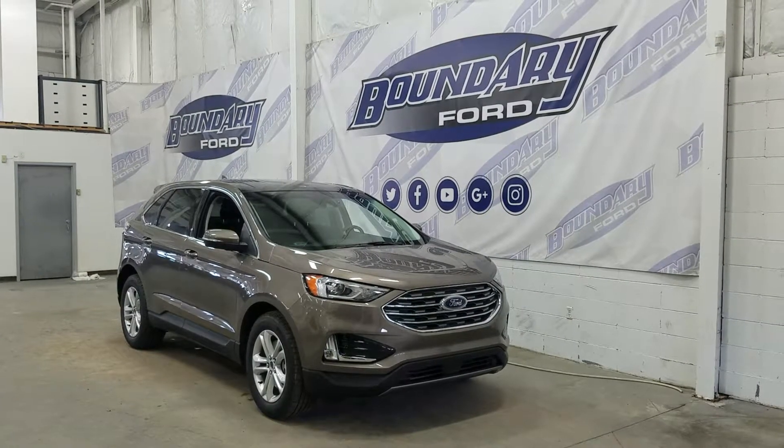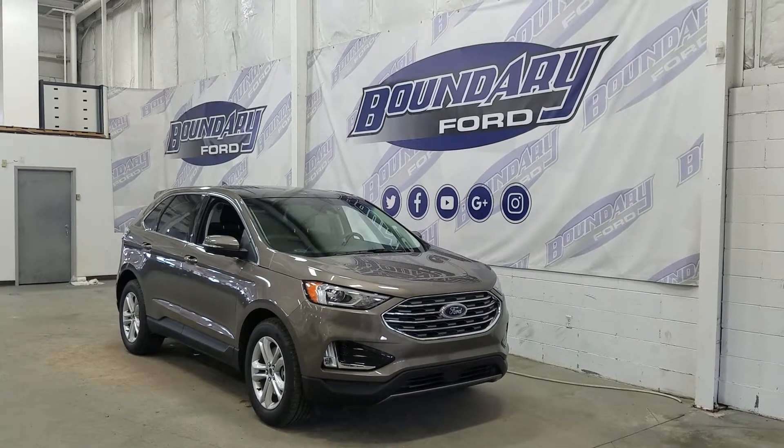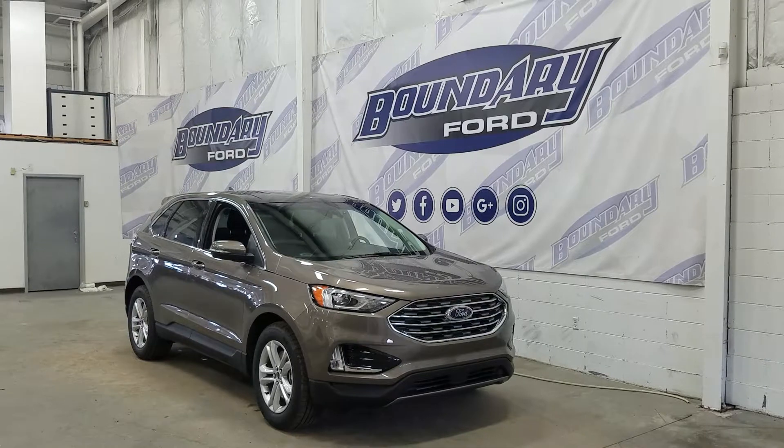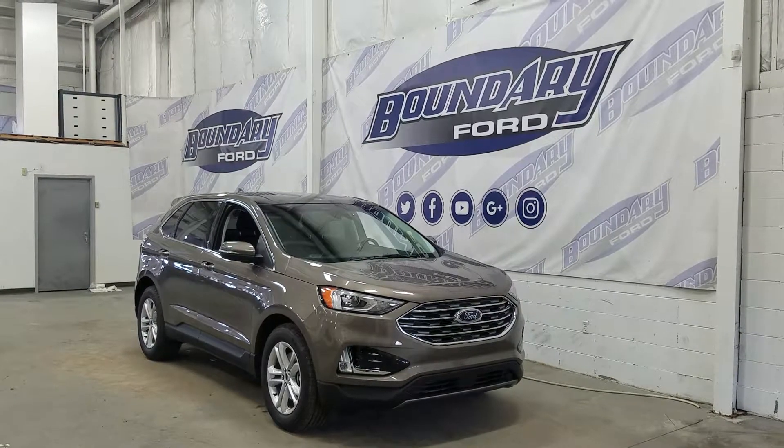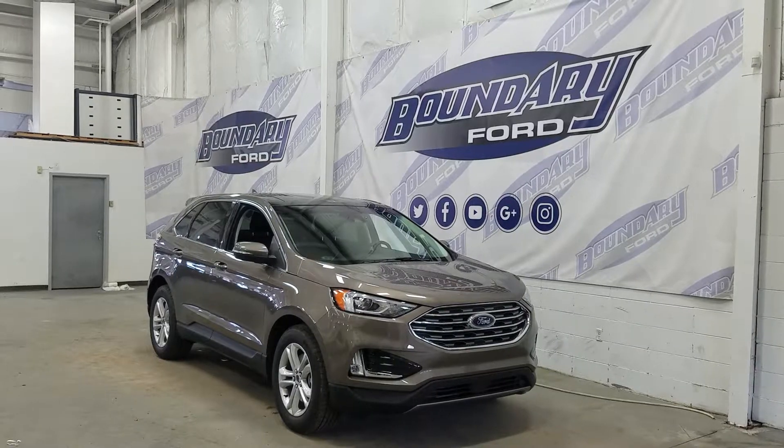If you have any more questions about this outstanding Ford Edge, please do not hesitate to contact our professional and friendly sales staff. We look forward to seeing you in store and answering any questions you may have. Thank you for shopping with us here at Boundary Ford.